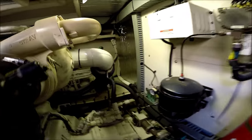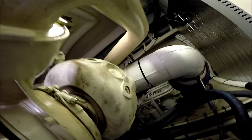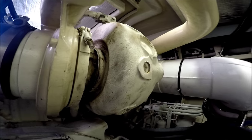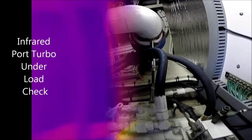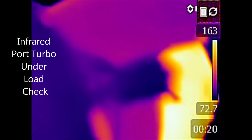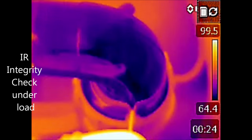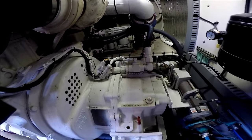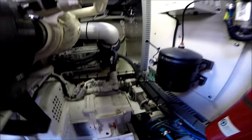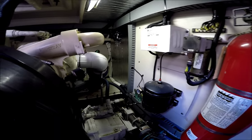Looking forward, we get a view of the engine turbo and exhaust hoses. We've got our transmission housing right there. On our forward bulkhead, we have an accumulator.